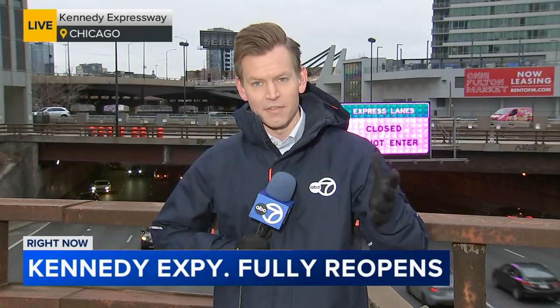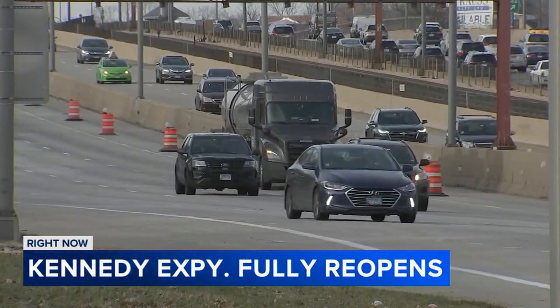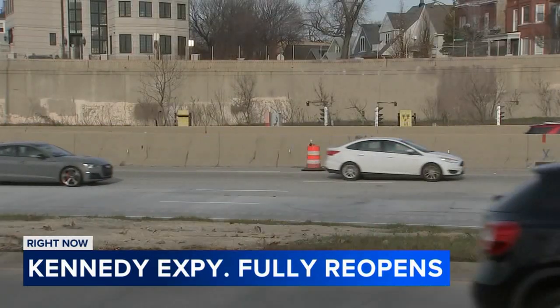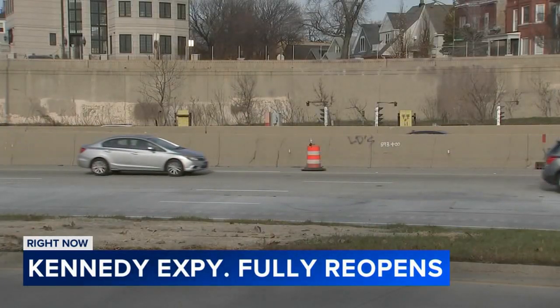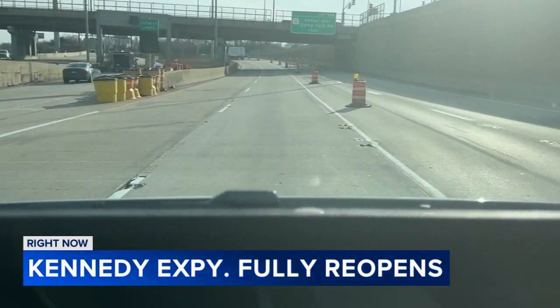Drivers have endured months of gridlock, and many of us have experienced this firsthand since the start of the first year of this project. It's a $150 million rehab of seven and a half miles of I-90/94.